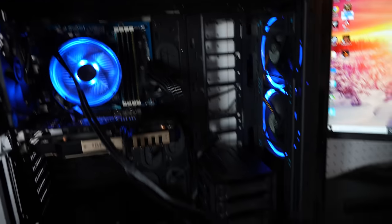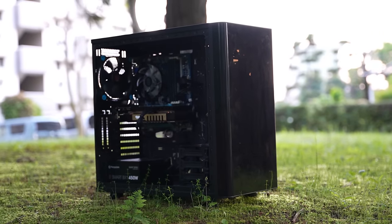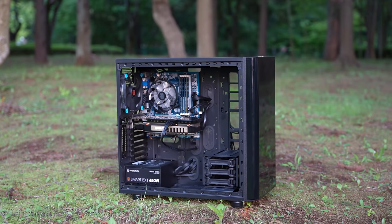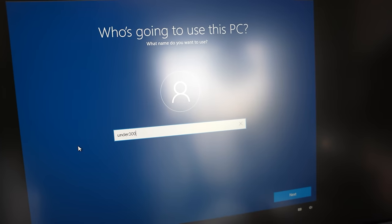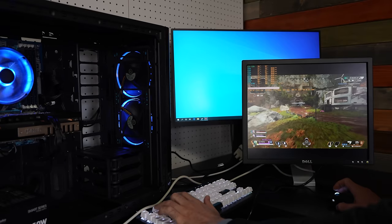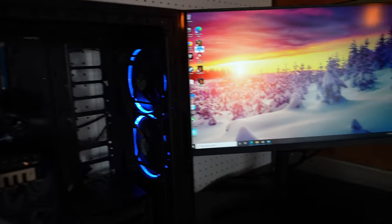This gaming PC right here, you may recognize it from the recent video we did where it was an under $300 US dollar budget build. However, after I finished benchmarking and presenting the video, I noticed later that night the build just shut off randomly. And then after that, it started giving out some very weird issues.